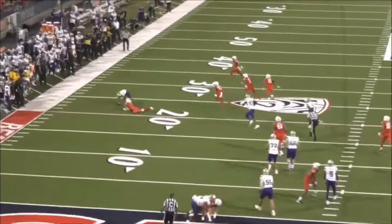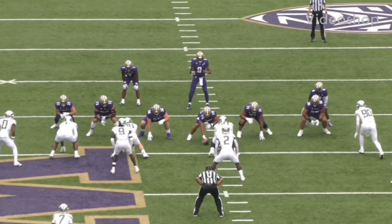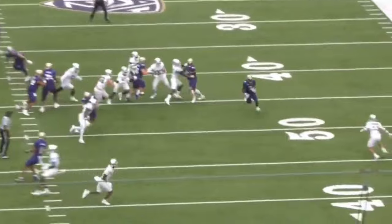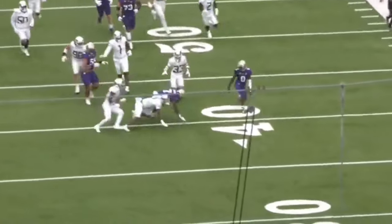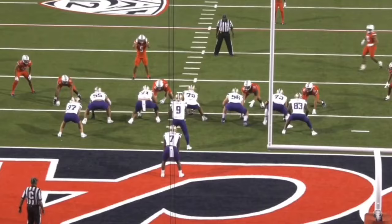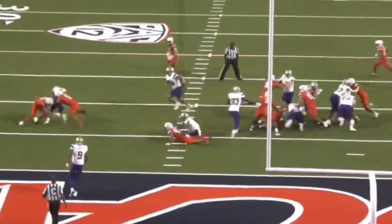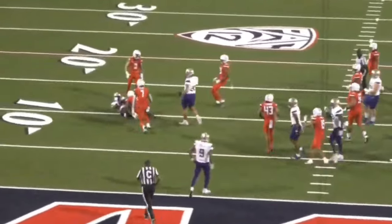Anchor is going to be my last concern with Rosengarten's game. He isn't the biggest offensive tackle prospect in the world, and he's pretty light on his feet. With that being said, when he's met with more powerful and bigger edge rushers, he does get moved easier than most, so I'd like to see him improve in those areas.